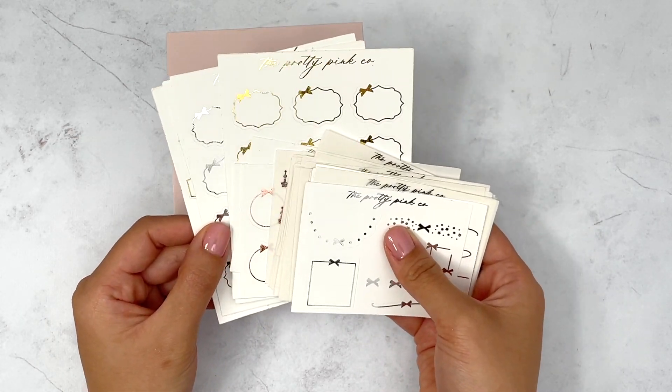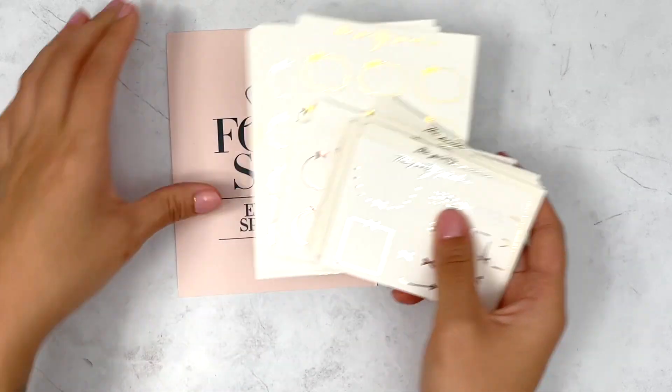That is everything I got from the Pretty Pink Co. Just a reminder you can use JUSTINE15 to save.